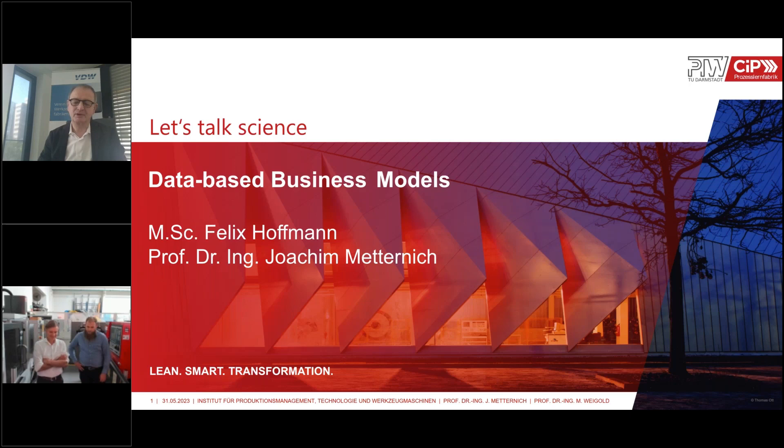Hello and welcome to our today's Let's Talk Science session. Today we will address a very interesting and up-to-date topic with the question: how do you use your own data for new business models? It's all about data-driven business models to increase the performance of customer value creation processes and to monetize the performance of these improvements.